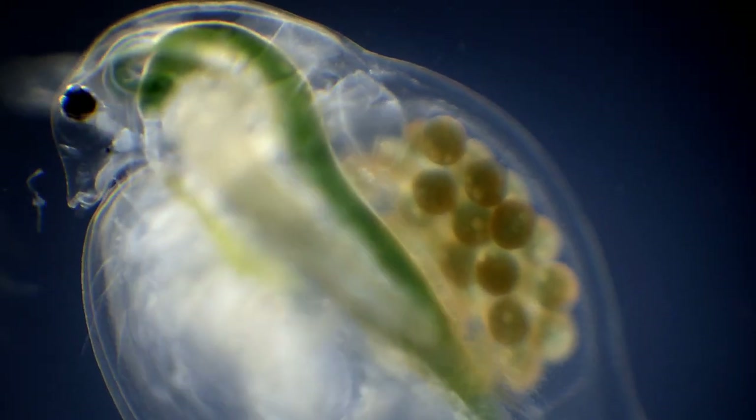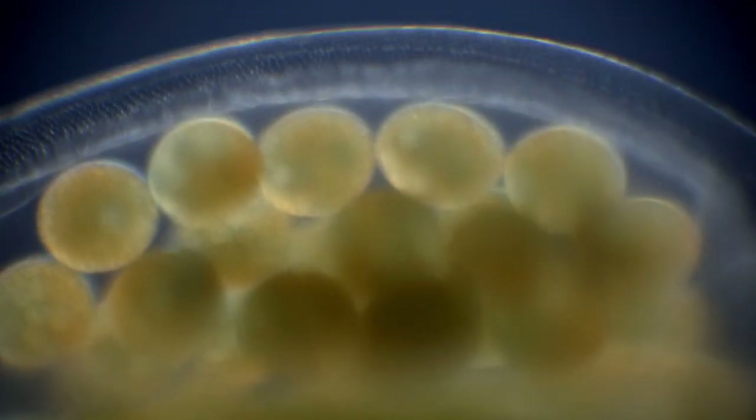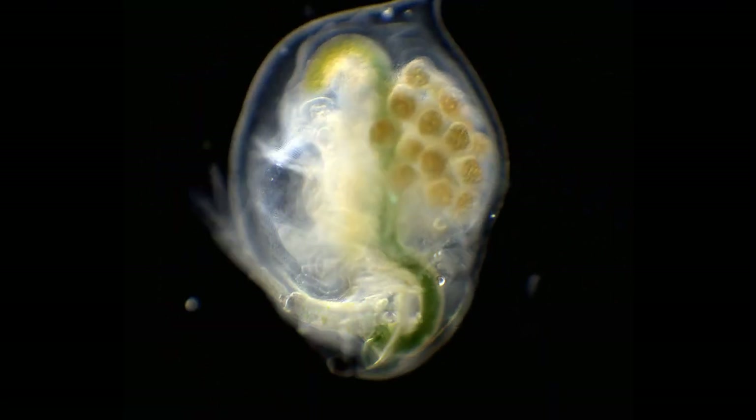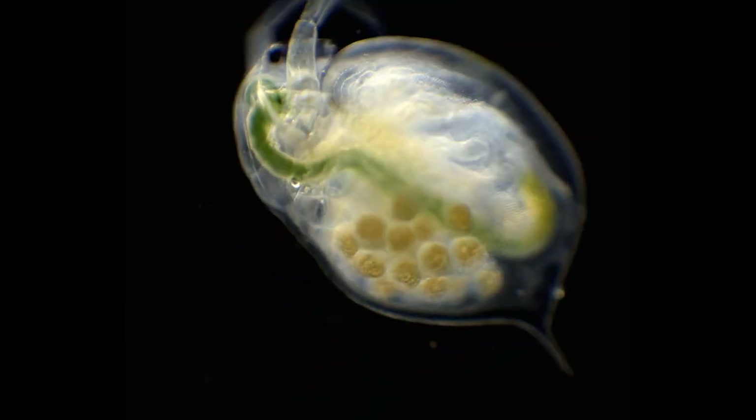Just below the heart is a cavity which the females use for egg storage. These eggs are fairly new and not very far along in their development. This female is a bit further along, but the embryos are still not showing any signs of movement.